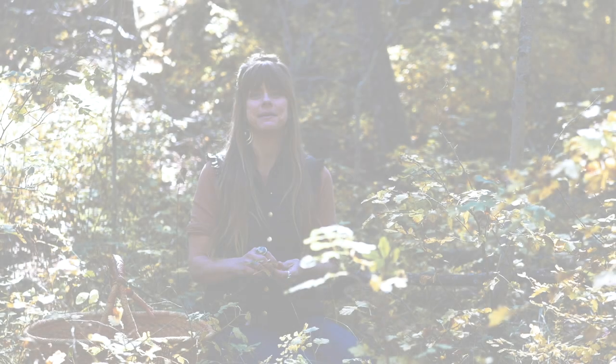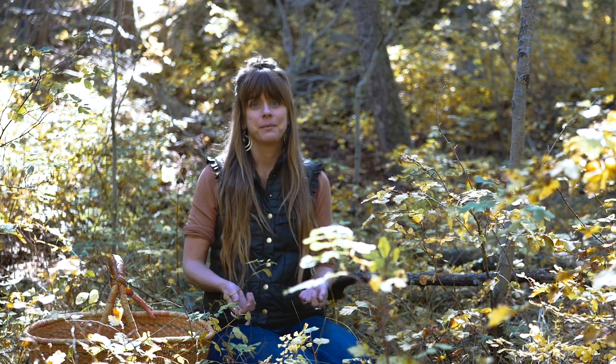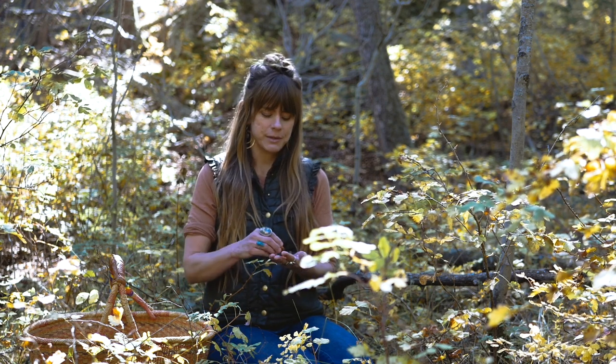I'm a culinary herbalist and food-is-medicine chef, here with The Sacred Science. Today we're harvesting rose hips, which we're going to turn into an oxymel later today in the sacred kitchen — a new series we're doing on The Sacred Science, so join us.